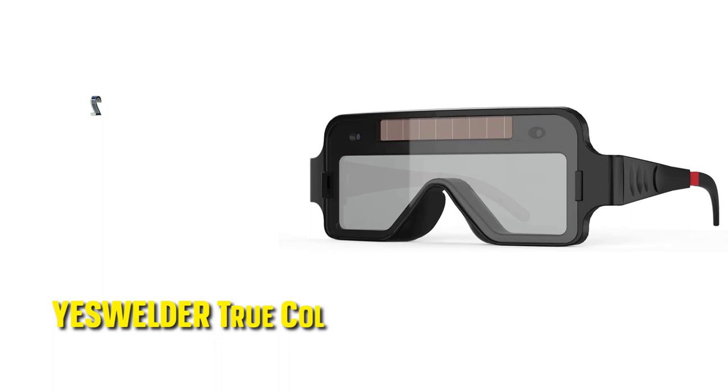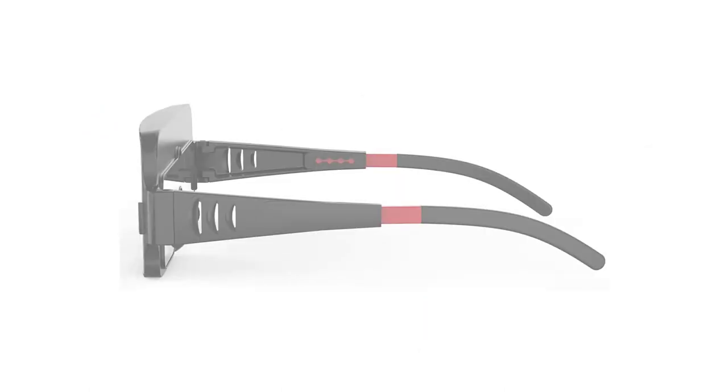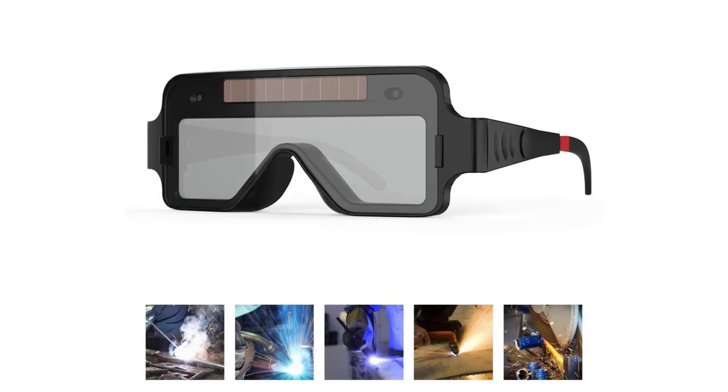Our second best pick: the Yes Welder True Color Auto Darkening Welding Goggles. The Yes Welder is another excellent choice that we strongly believe every welder will love. As the name implies, these welding goggles come with an auto-darkening feature, which is one of the main reasons why we love it. It ensures that you do not have to bother with fiddling with settings and making adjustments as you weld, thus saving you plenty of time and making your work more enjoyable.